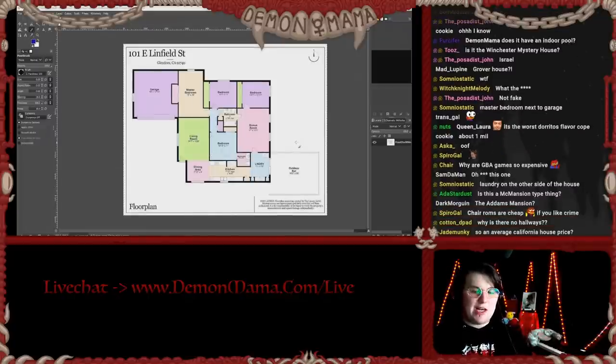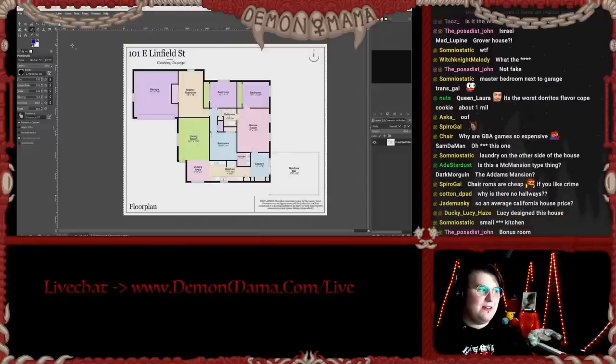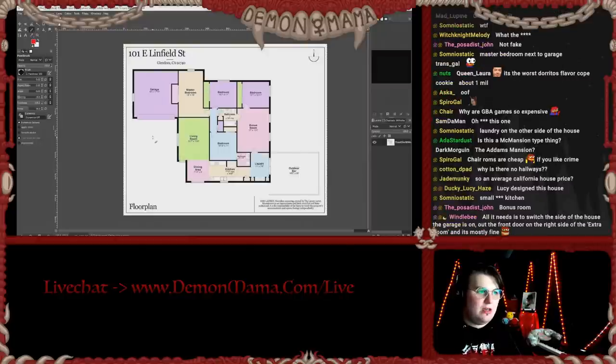We're gonna explore our way through this house. We're gonna use red — because I'm a demon. Here's us. We are going to enter the house through the entrance.